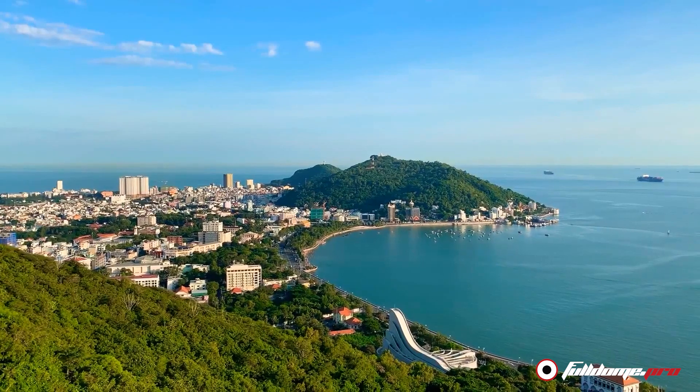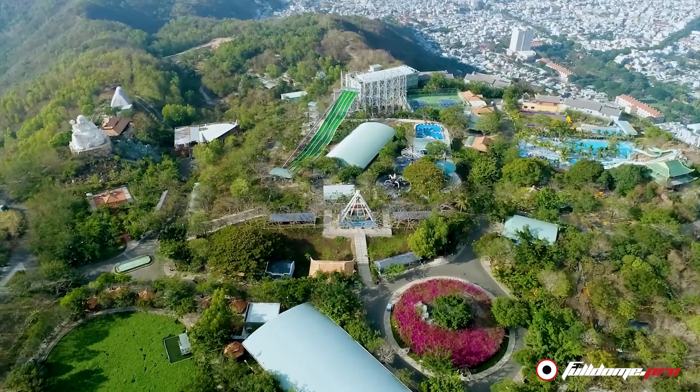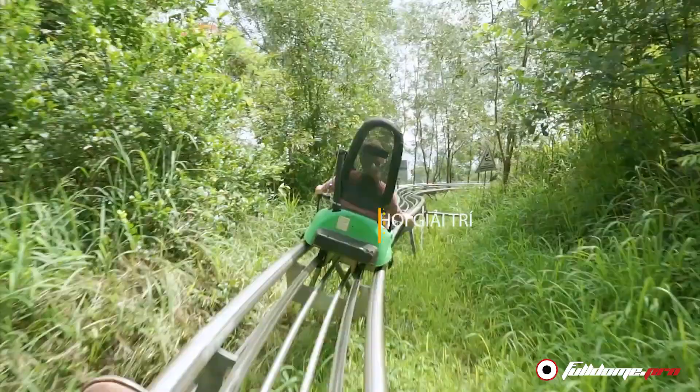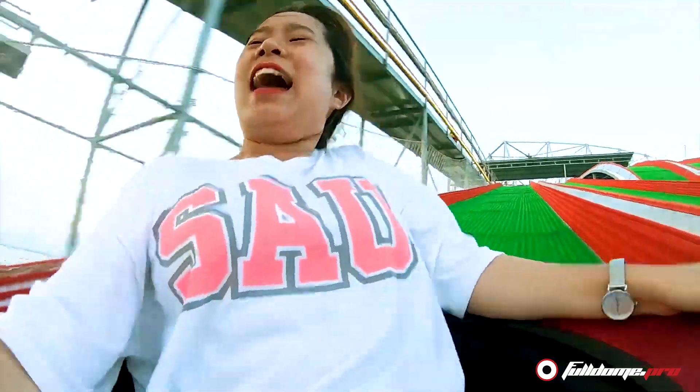Ho Mai Park is set in a dreamlike mountain landscape, providing many activities for a family vacation – horseback riding, ziplining, rollercoaster riding and much more.